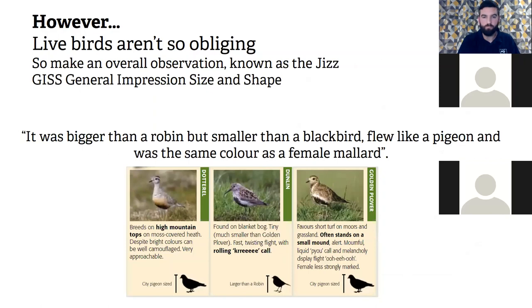The easiest way to identify a bird is through comparisons. The overall observation of a bird is known as the jizz — sometimes confused with GISS, which stands for General Impression, Size and Shape, a military term for describing aircraft. The jizz of a bird was coined in 1921 by an Irish ornithologist, and means the overall impression, size, shape and movement of a bird.